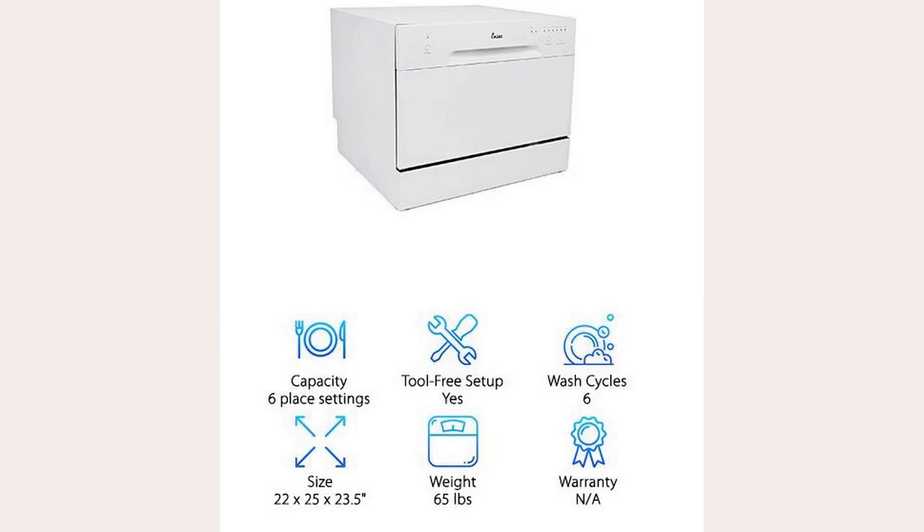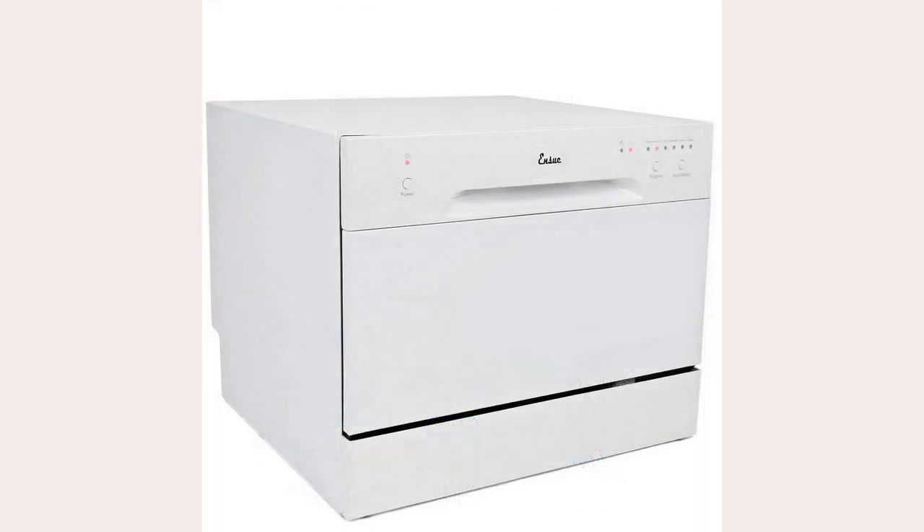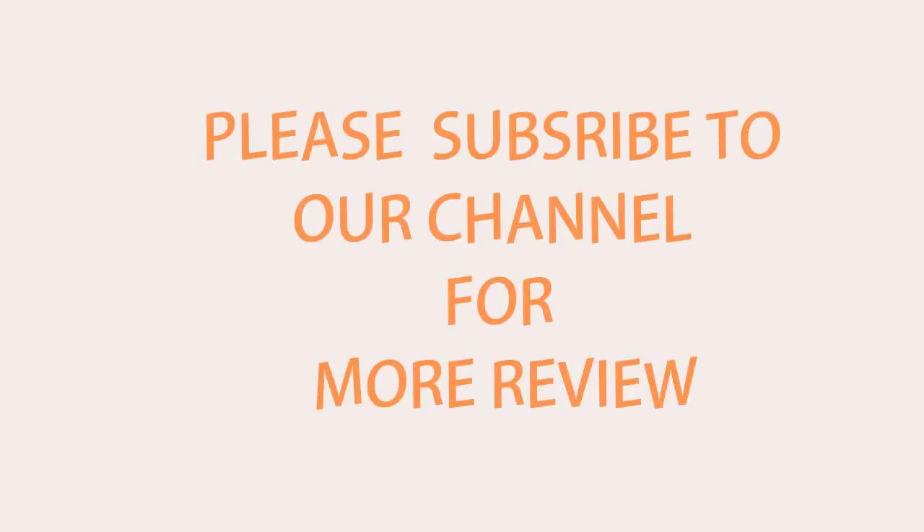It has six wash cycles including heavy, normal, light, mini-party, rinse, and speed. You get everything you need to hook this washer up along with it, even the faucet adapter. So if you are looking to save some money in the long run on your water and electric bills, take a look at the Ensue Countertop Dishwashing Machine. Click the links below to buy on Amazon. Please subscribe to our channel for more reviews.